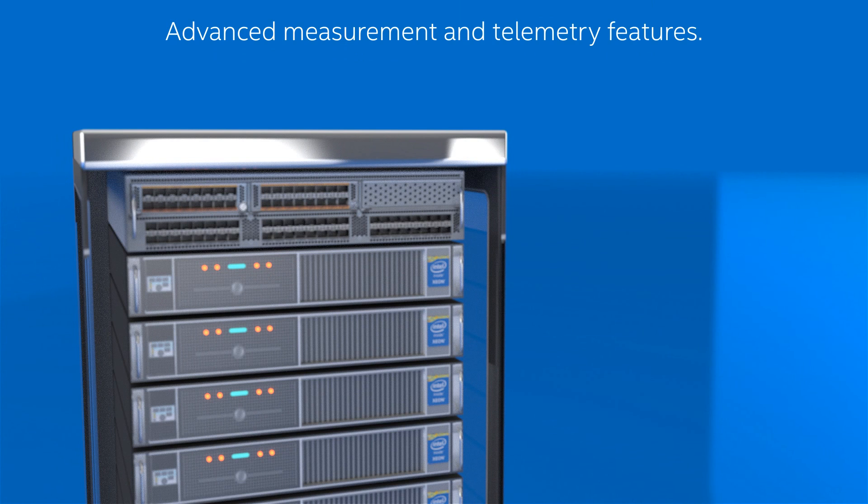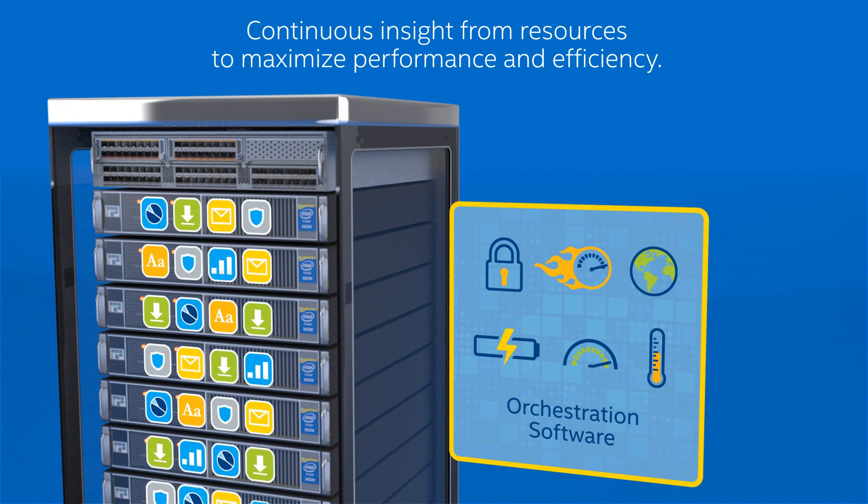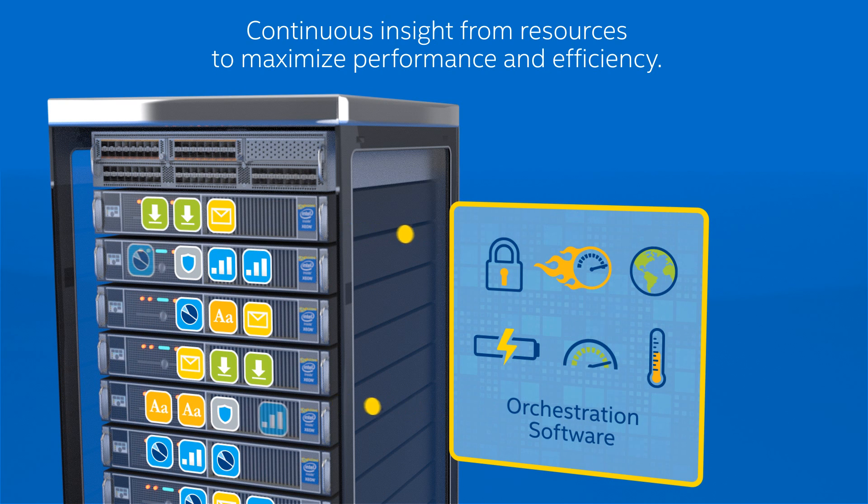The Intel Xeon processor E5 2600 v3 product family platform includes advanced measurement and telemetry features, essential for today's orchestration software that requires continuous insight from resources like utilization, power consumption, and temperature to maximize performance and efficiency.